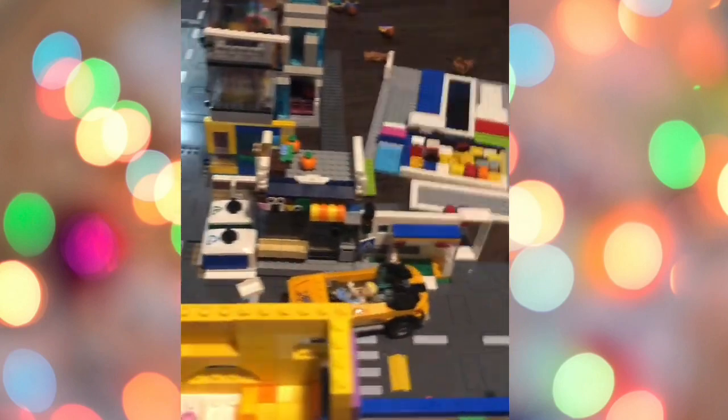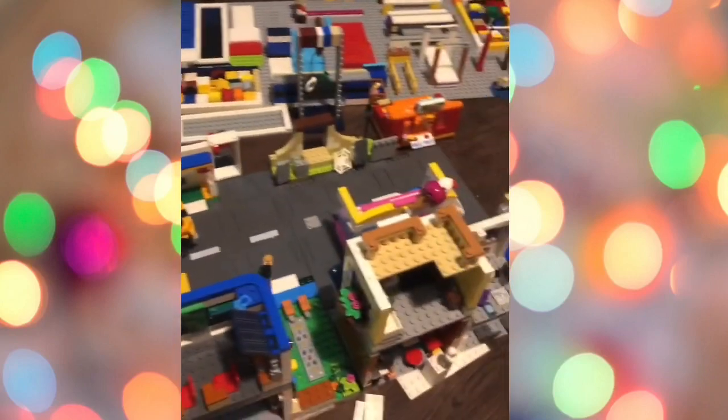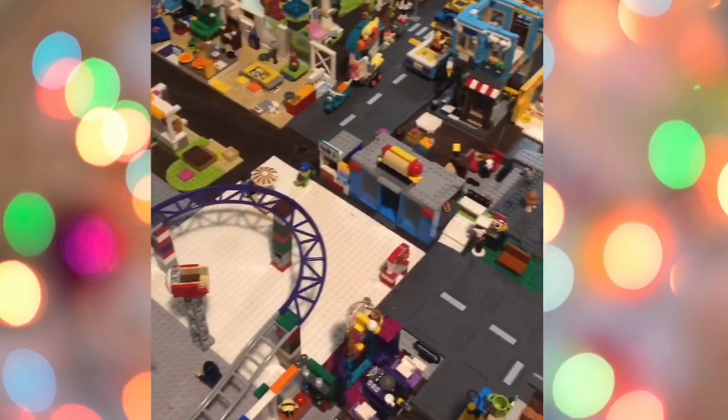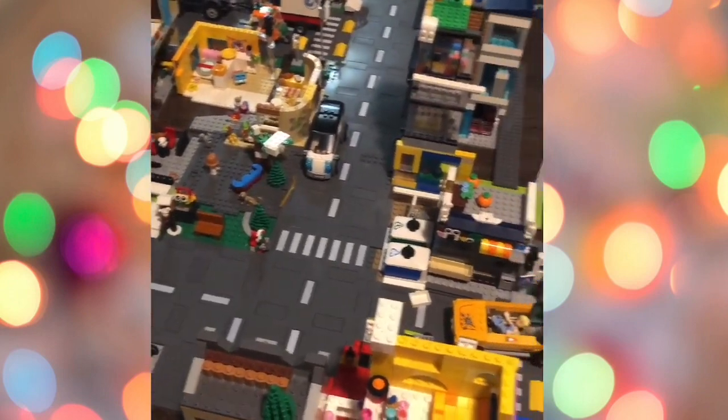Hey guys, welcome back to Lego Masters! It is Christmas, so I am going to do a Christmas special. Let's get started — I'm going to be showing you some of the Christmas stuff in our city.